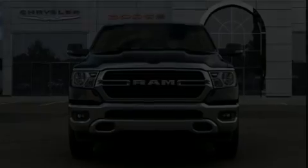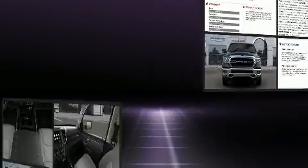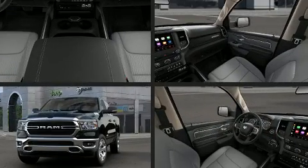Take command of the road in the 2020 Ram 1500. This four-door, five-passenger truck stands out among competitors in its class.